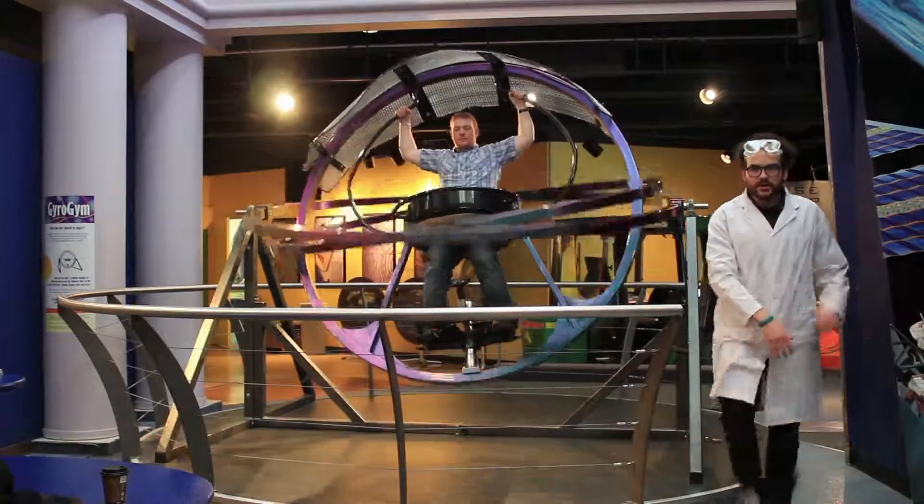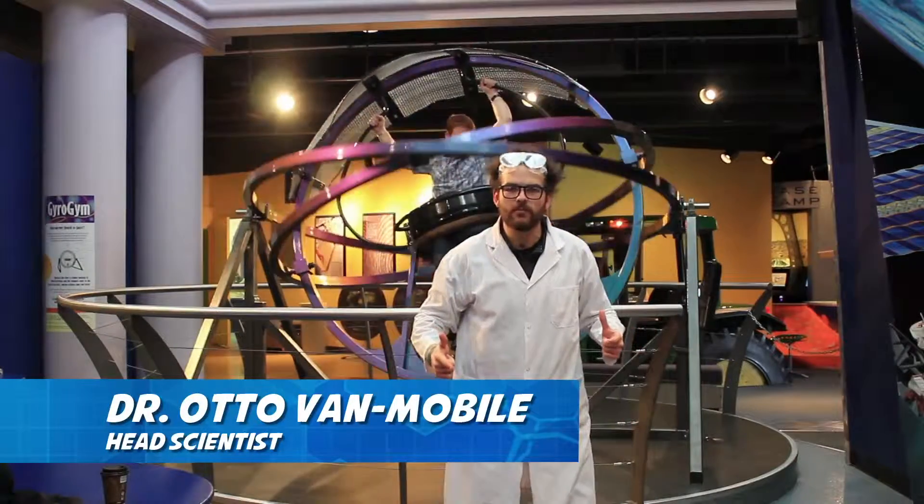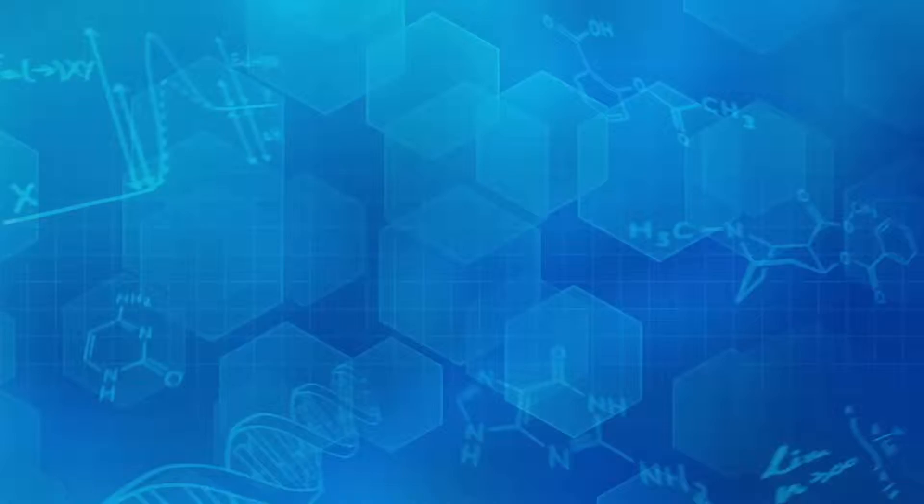Greetings! Dr. Otto VanMobile here, head scientist with the Capital Automotive Group, and today we talk about gyroscopes.